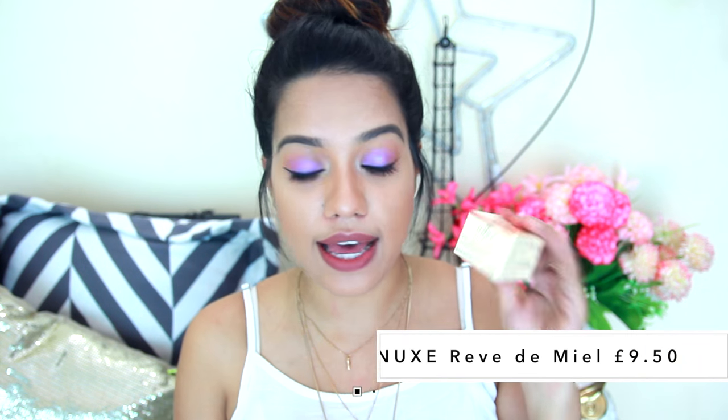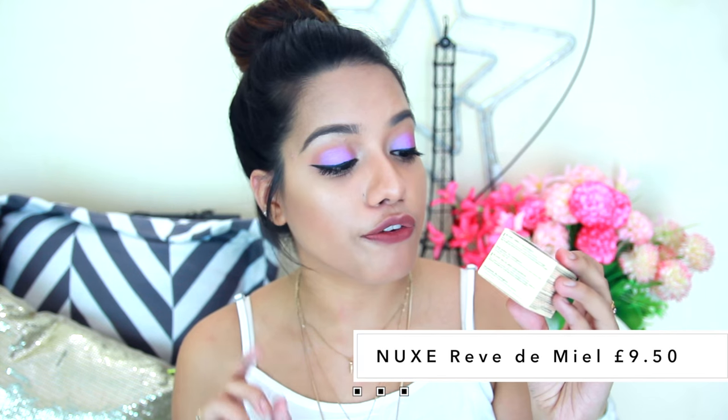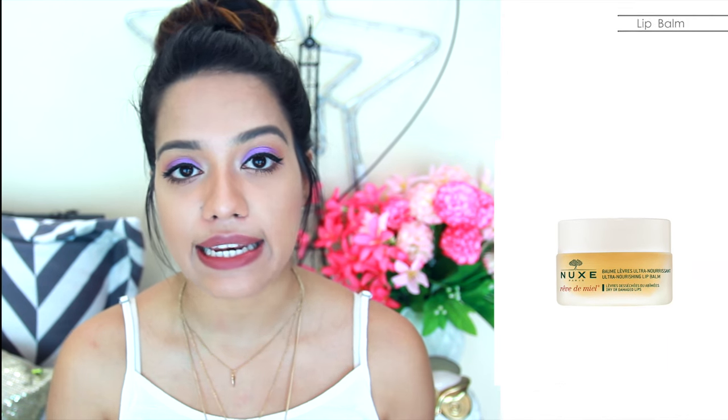The next thing I got is from Nuxe — this is their Rêve de Miel Ultra Nourishing Lip Balm. The first time I used this was when I bought it from Sephora Delhi, and ever since I've never found it in stock in any of the Sephoras. So when I saw this online I thought of buying it and it was even cheaper — I got it for £9.50, which is 950 rupees, whereas I bought it here for 1240 rupees. I have not found a replacement for this lip balm ever. I've completely finished my previous one and tried so many other lip balms but nothing comes close, so I re-bought it and I absolutely love it. It's very thick and very nourishing.